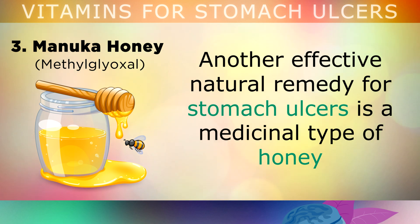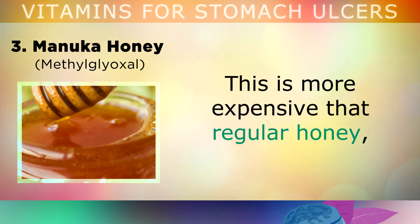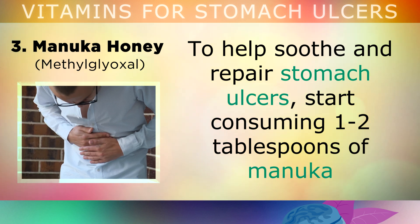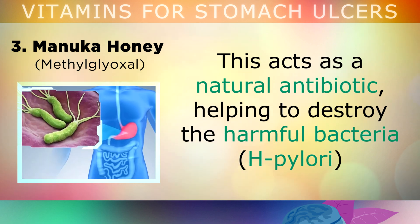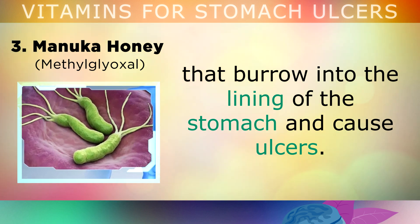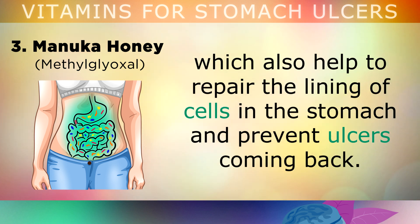Number 3: Manuka Honey. Another effective natural remedy is a medicinal honey from Australia or New Zealand called Manuka. It's more expensive than regular honey because it contains unique healing compounds extracted from the Manuka bush. Consume 1-2 tablespoons daily of Manuka with at least a rating of 10 Unique Manuka Factor. Raw honey acts like a natural antibiotic, helping to destroy harmful bacteria like H. pylori, and also feeds the friendly microbes in your gut to help repair the stomach lining and prevent ulcers from coming back.